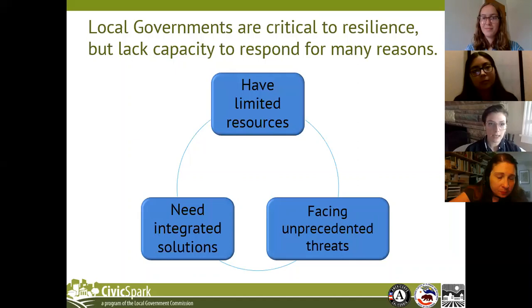Achieving resilience is highly dependent on local government planning and implementation and their capacity to do that. However, oftentimes local governments are lacking the capacity to respond to these new threats, just in their work to manage the day-to-day. Local government resources are often limited, and at the same time, these threats that communities are facing are unprecedented in their scale and complexity, meaning that the solutions to these problems need to be integrated, which can be challenging for under-resourced local governments.